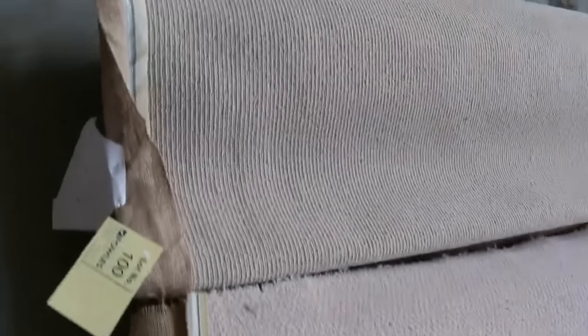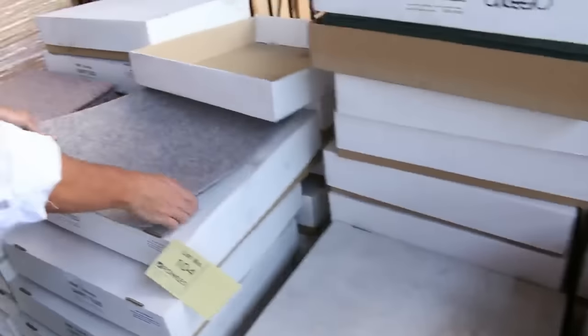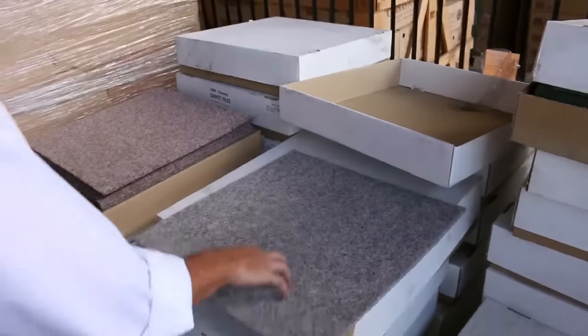We've got carpet tiles which we actually sell for as low as $5 a square meter. Have a look at them — these would be great for your shed, your garage, you can put them anywhere.